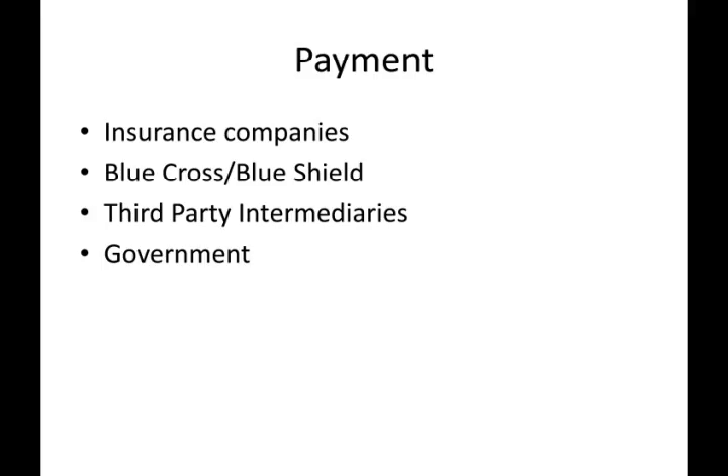The Payment Function. While employers provide the money through the financing function, insurance companies and others perform the payment function. Blue Cross and Blue Shield began very differently than traditional insurance companies. Third party intermediaries, such as EDS in Arkansas, often process the payments for insurance companies. The government both finances and provides payment for Medicare and Medicaid services, although today they are often privatizing the payment function so that they provide the financing but a third party intermediary provides the payment.